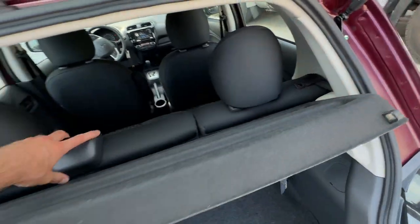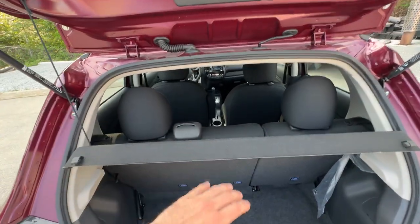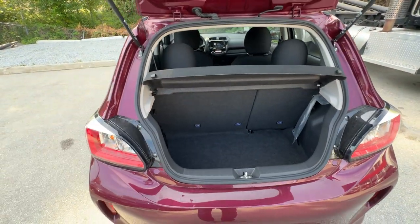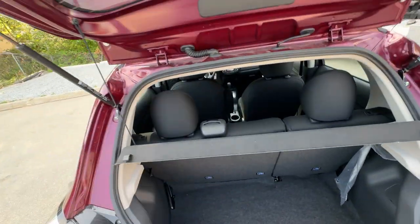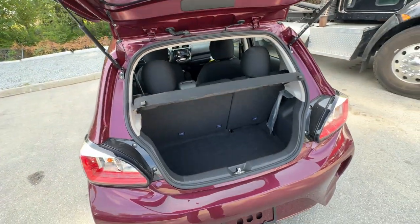The seats do fold down if you need them to — there's a 60/40 split — and then you have huge space where you could put in bigger stuff like travel bags and whatnot.